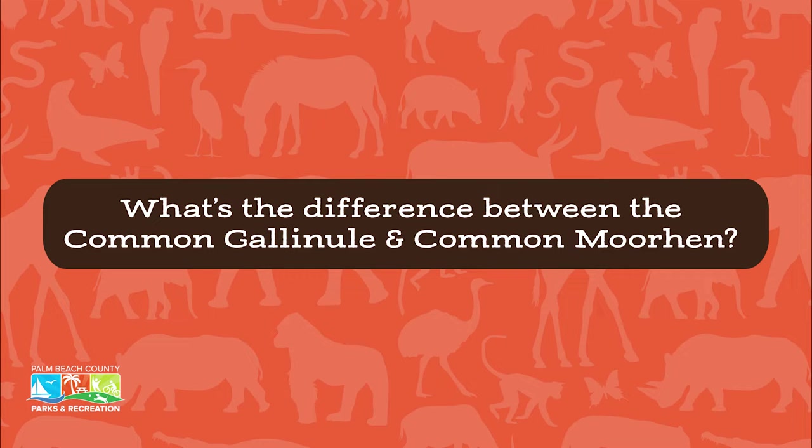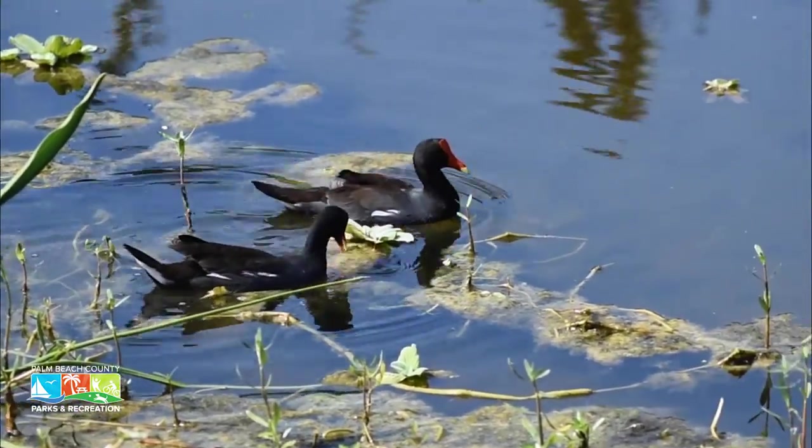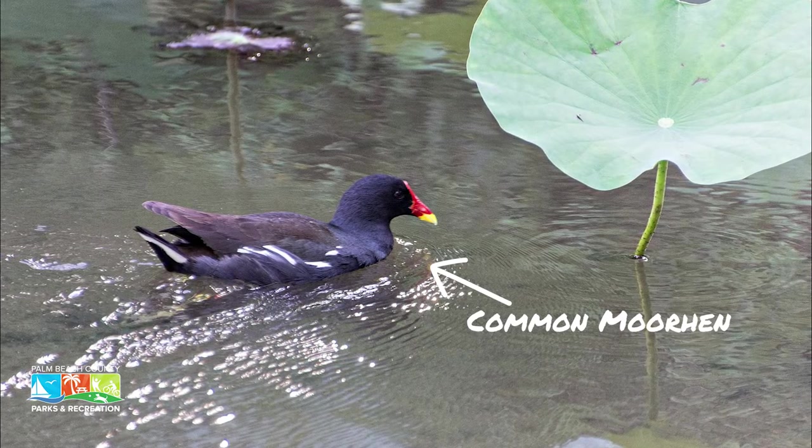The common gallinule was once called the common moorhen — the names were synonymous — but in 2011 the American Ornithological Society decided to change them into two different species. The common gallinule now refers to the New World bird in the Americas, while moorhen refers to the Old World bird in Europe, Asia, and Africa. They are separated geographically.